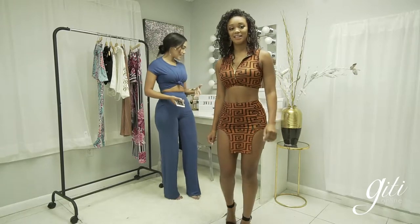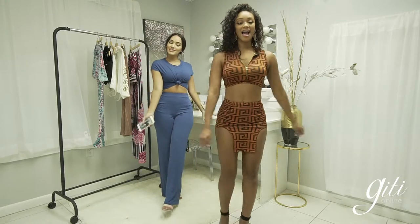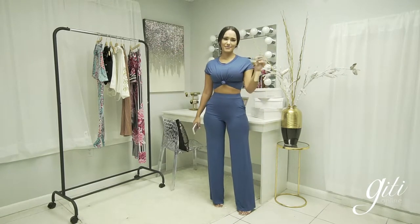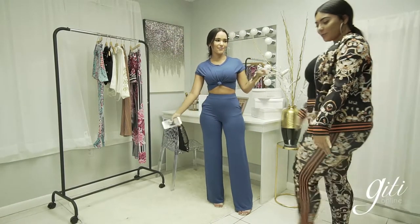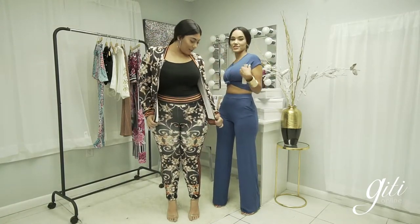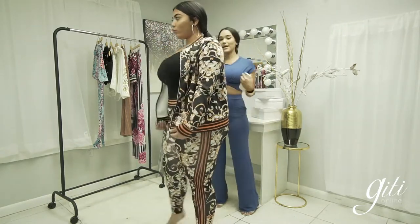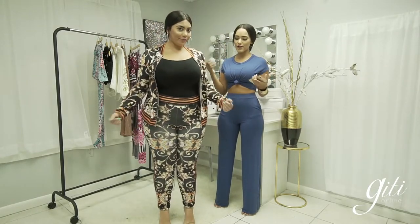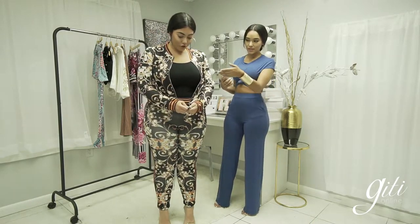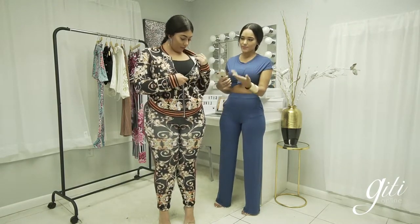This print right now is very trendy — you guys see it everywhere. This is the Maize Slit Mini Skirt Set from our new arrivals. Now let's welcome Jesena, our plus size bombshell! She's wearing the Be Jealous Pants Set, also part of our new arrivals. This is such a casual, easy, comfortable look — she paired it with a spaghetti strap tank, perfect for travel or a flight.